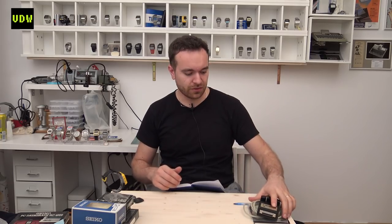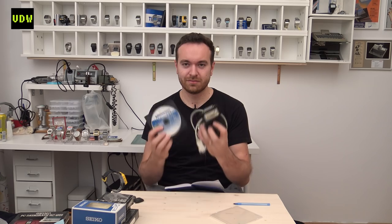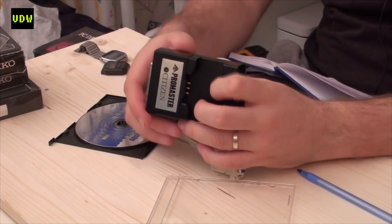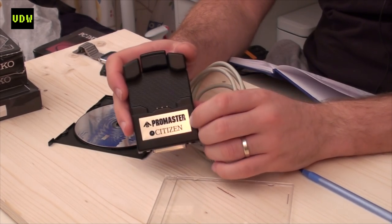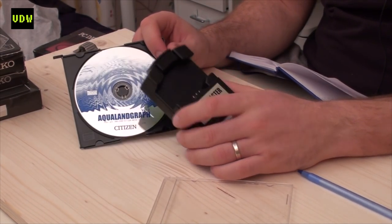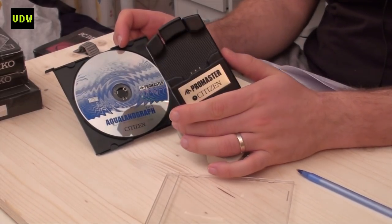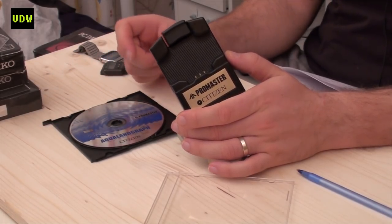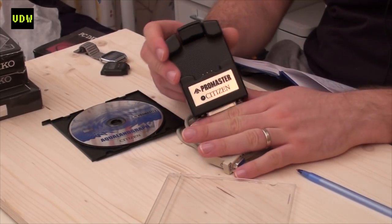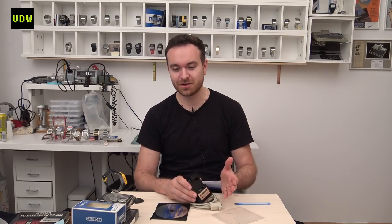Still from Kleinanzeigen — I have this interface for the Citizen Pro Master series Hyper Aqualand. It was $15. It's an expensive watch because it's a diver — not really a classic digital but it is a cool digital from the 90s. I bought it because it was a good price and I like anything digital watch related, and maybe at some point I'll get the watch and it might be missing the interface, so why not.